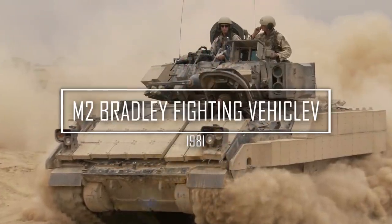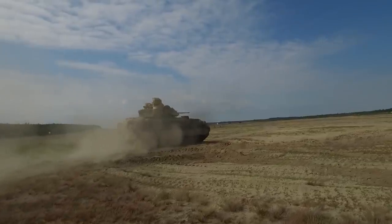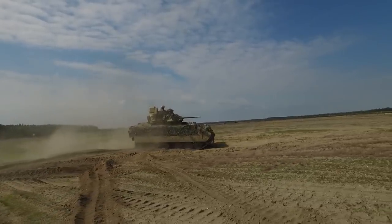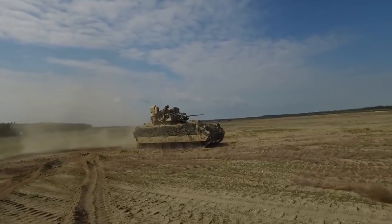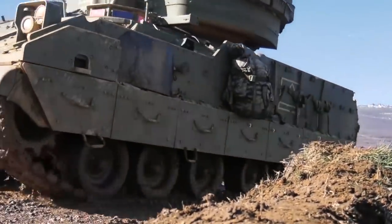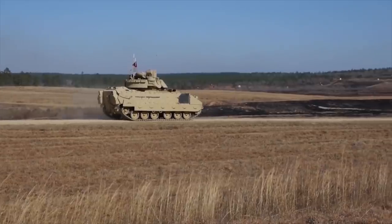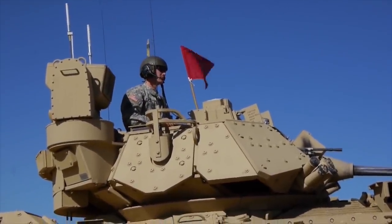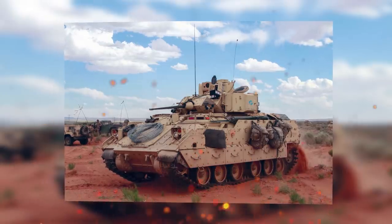M2 Bradley Fighting Vehicle. The Bradley Fighting Vehicle is such a stalwart it has survived not one project meant to replace it but two, and it's still waiting on the fate of yet a third attempt to take over its role. In the meantime, the BAE-made vehicle has managed to share components with other vehicles to help extend their life.